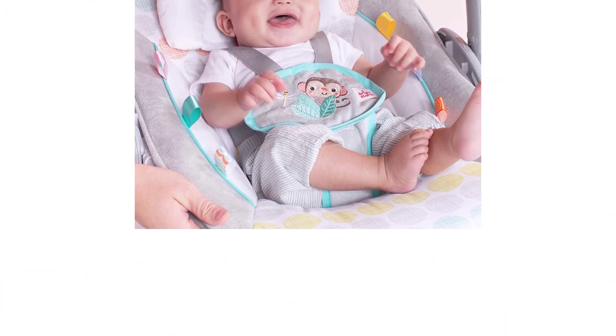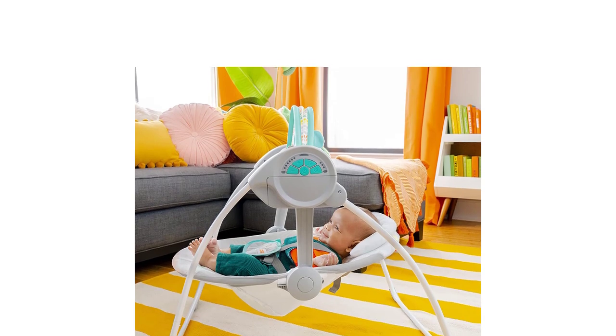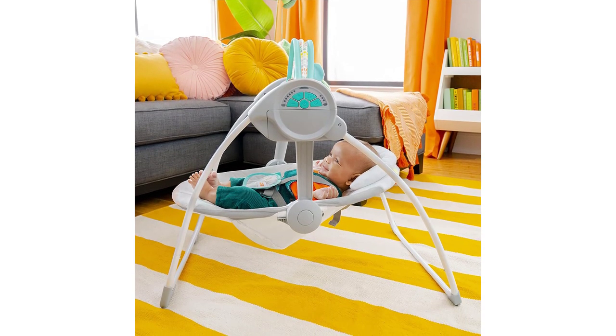It has adjustable seat belts to prevent your baby from any risk of falling out. It has the dimensions of 28.5 by 22.5 by 23 inches and weighs 4.08 pounds, making it a low-weight device that you can easily move around.